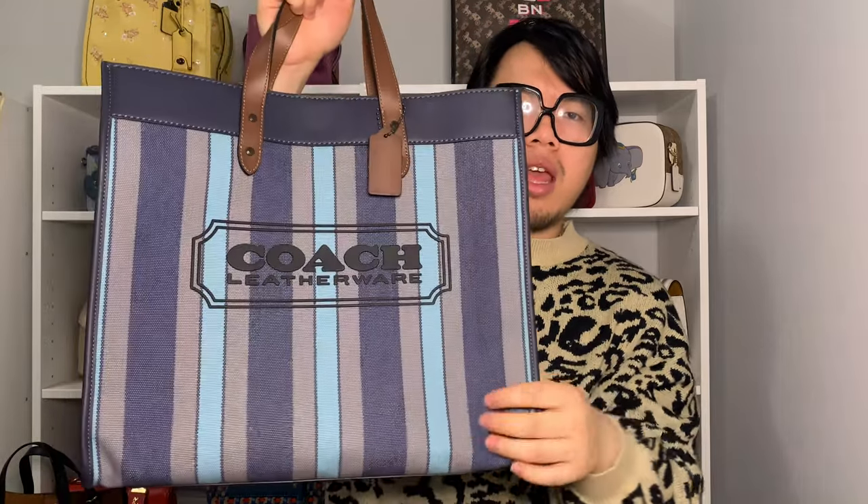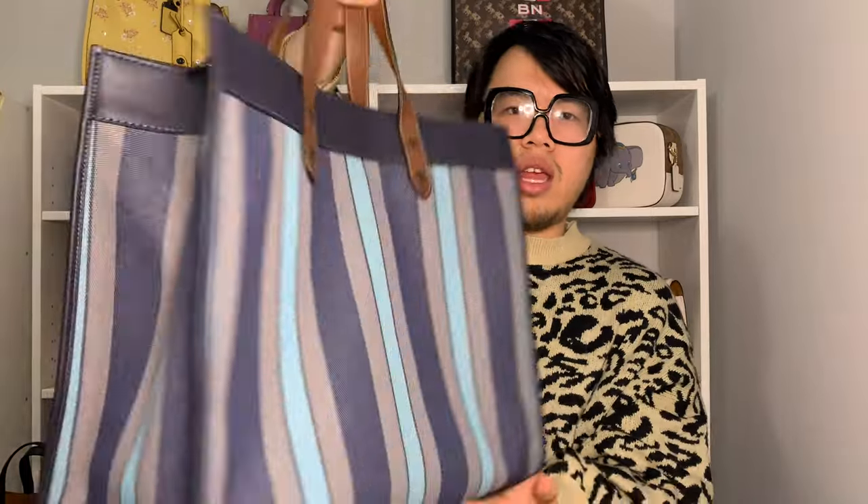On the inside it is one large open compartment lined in a really deep navy color, with one back zip pocket. There's also a little D-ring on the side so you can attach pouches or wristlets. There's a magnetic closure on top that is pretty strong. I bought this bag mainly because I really liked the all-leather version of the Field Tote 40, and I thought this canvas material and all the different color stripes would make for a really fun version of the tote.